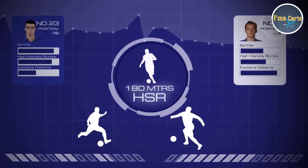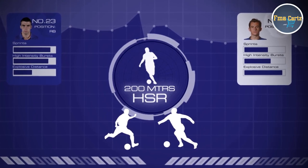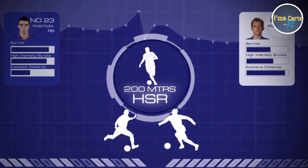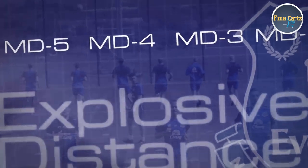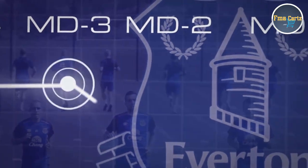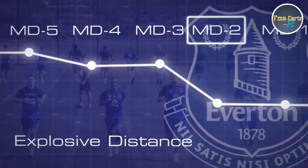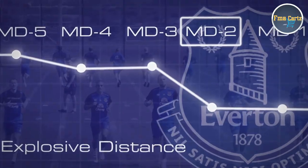You could have 200m of high speed running for one player and 200m of high speed running for another player, but it means a completely different thing. When we're exposed to high amounts of explosive distance — like higher acceleration and deceleration values in a split second change of direction — we're obviously exposing them to high amounts of eccentric soreness. So if we're exposing them to too much eccentric soreness going into match day minus two, are we exposing them to an elevated risk of injury? It's about exposing them to the right amount of metrics on the appropriate day.